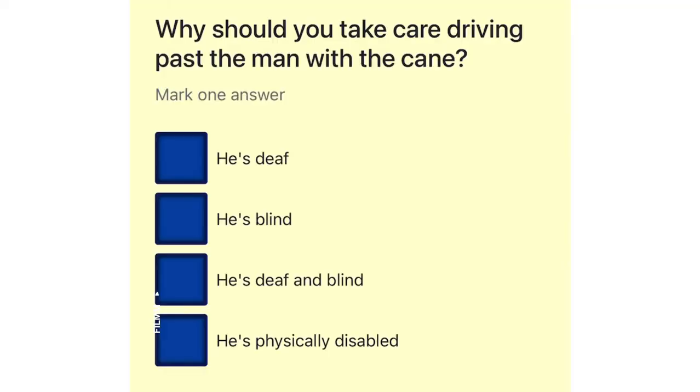Why should you take care driving past the man with the cane? He's deaf. He's blind. He's deaf and blind. He's physically disabled.